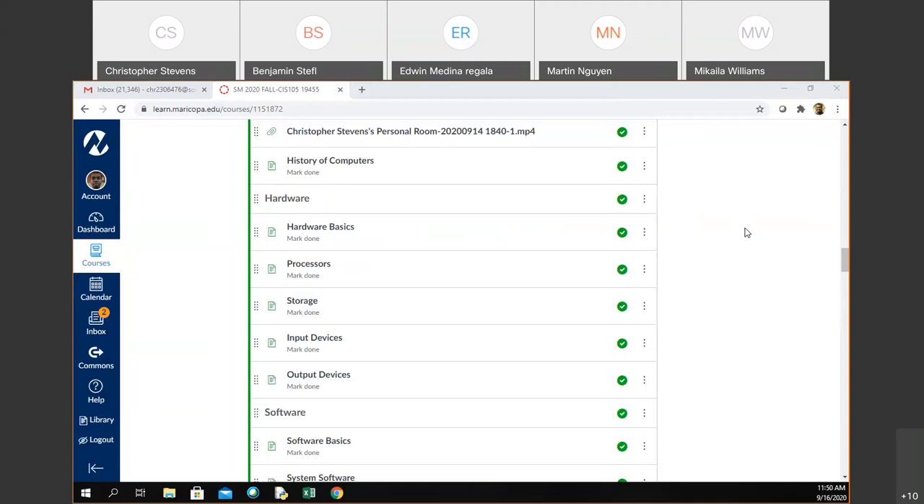Output devices — what about some output devices? Monitor and your speakers. A monitor and speakers — a lot of monitors and speakers.